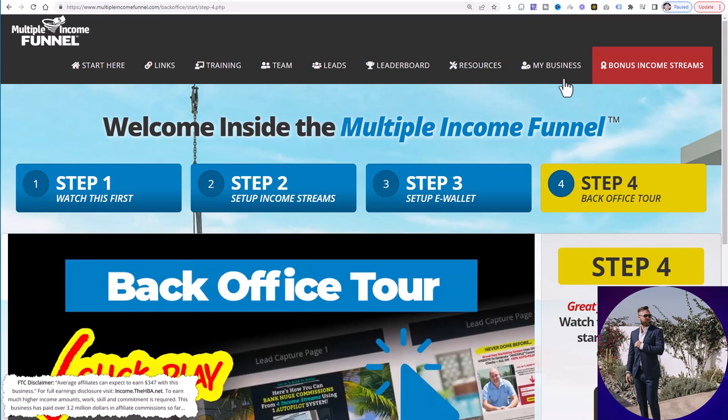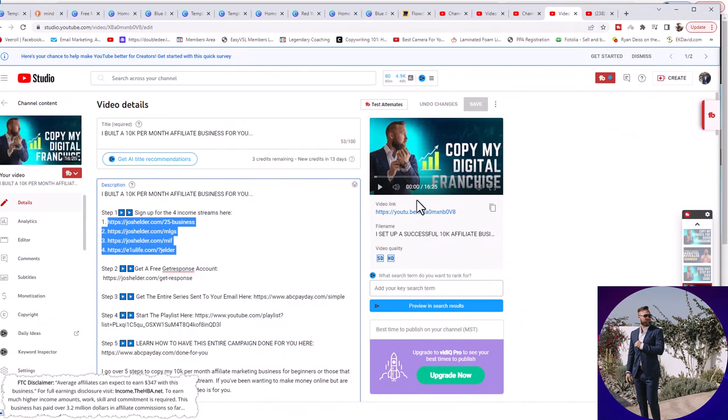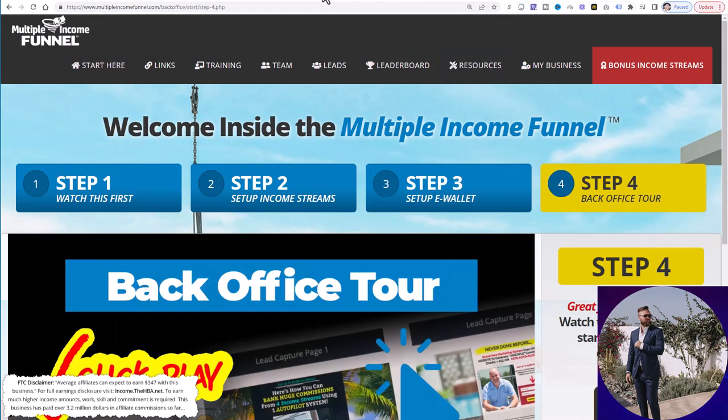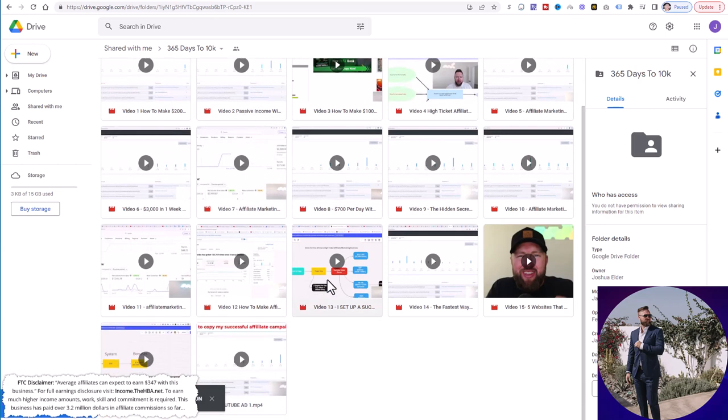Once you do this and you're all set up, now you're ready to share your links in the description of your YouTube videos. Here is one of my YouTube videos that I uploaded along with the description. You're going to go ahead and start downloading my videos. There's going to be a link below that will take you to yet another video showing you how to set up your YouTube channel and also how to upload these videos and customize them. It's going to be very simple and step-by-step. All the instructions are going to be below this video in the description, step-by-step and click-by-click.